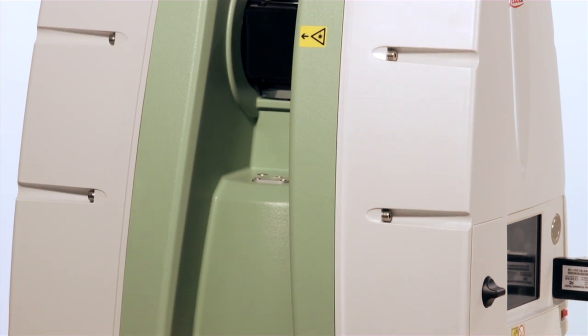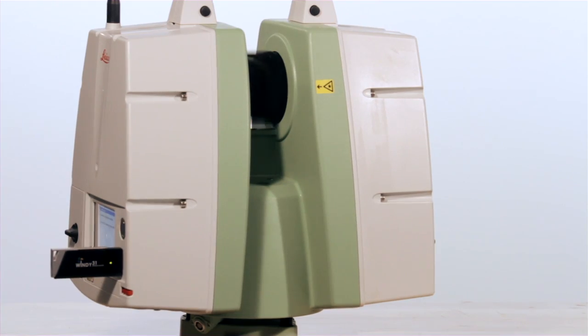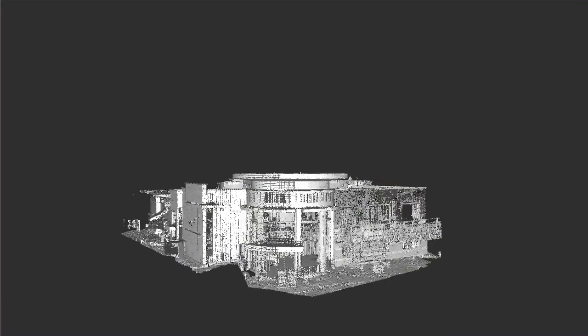The Leica time-of-flight scanners send a pulse laser using mirrors 270 degrees vertically and 360 degrees horizontally to record the environment. The emitted laser bounces off an object and returns a signal to the device. The measured time the laser has left and returned is used to calculate the distance of the object. The latest version of Leica's time-of-flight system can capture as many as 50,000 points per second.